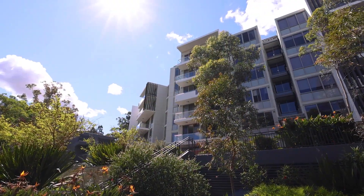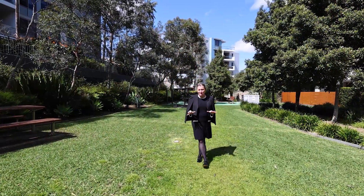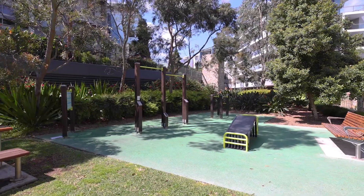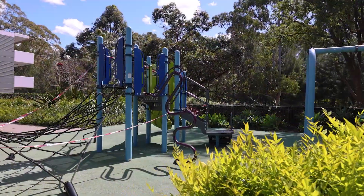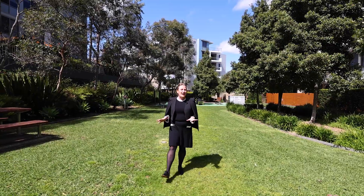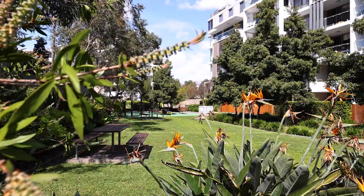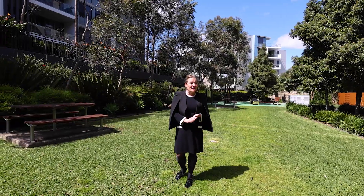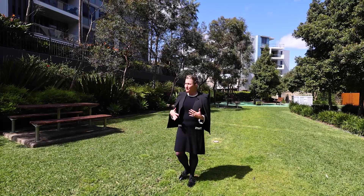The complex has some excellent facilities, and this is directly out the front of the unit itself. There is a fantastic barbecue area, behind is an outdoor gym, and just in front is a fantastic children's playground. All throughout this complex the gardens are completely manicured — you are going to feel like you're in a resort.